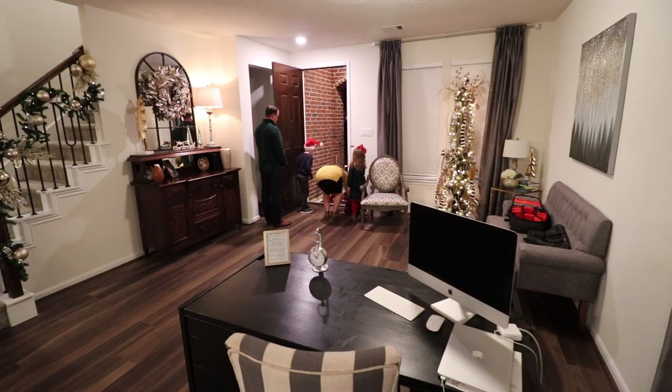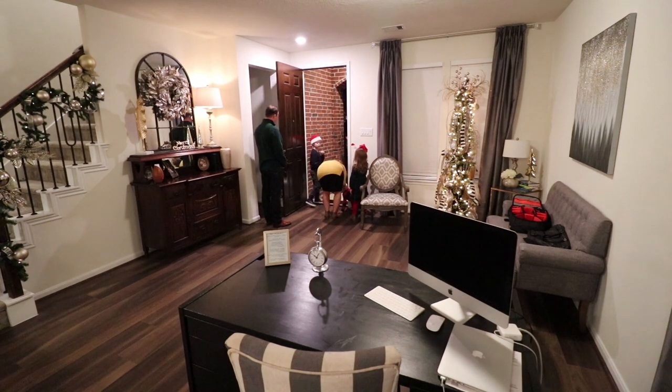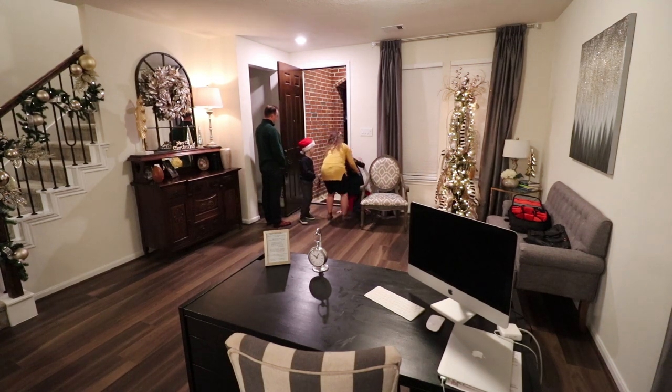Scoot back up. Scoot back a little bit. Sit your head up. Look. There you go. Perfect, just like that. Allie, come down. Now sissy. Just stand right here and press. And then press.